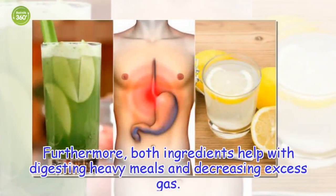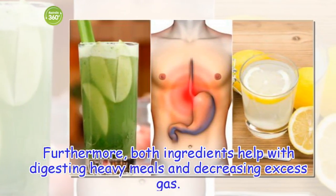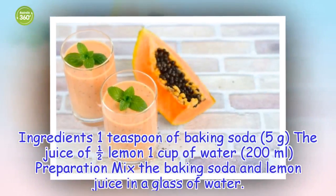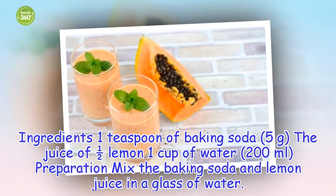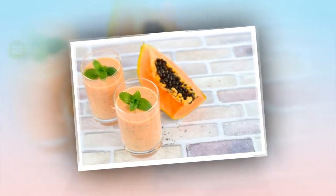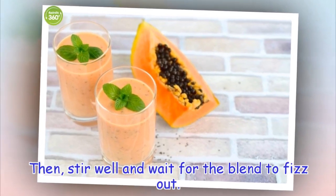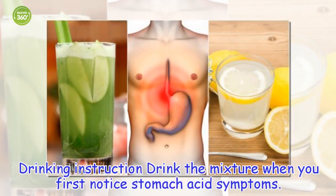Furthermore, both ingredients help with digesting heavy meals and decreasing excess gas. Ingredients: 1 teaspoon of baking soda, the juice of 1 half lemon, 1 cup of water. Preparation: Mix the baking soda and lemon juice in a glass of water. Then, stir well and wait for the blend to fizz out. Drinking instruction: Drink the mixture when you first notice stomach acid symptoms.